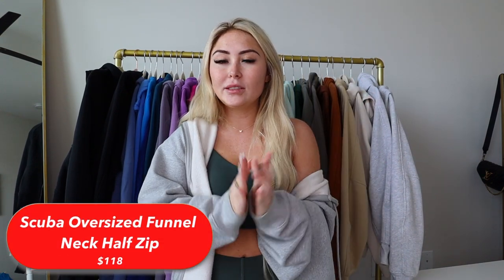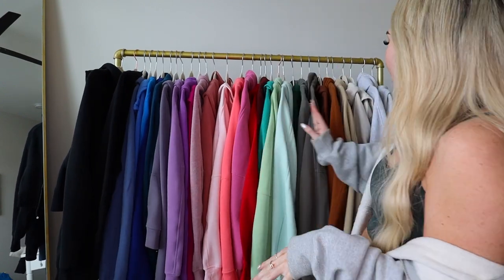Moving on to probably my favorite scuba — the funnel neck, which is the same as the half zip but without a hood. I think I have the least of these — about four of them. I'm going to gather each variation and categorize them together. I have four of the Scuba Oversized Funnel Neck Half Zips.